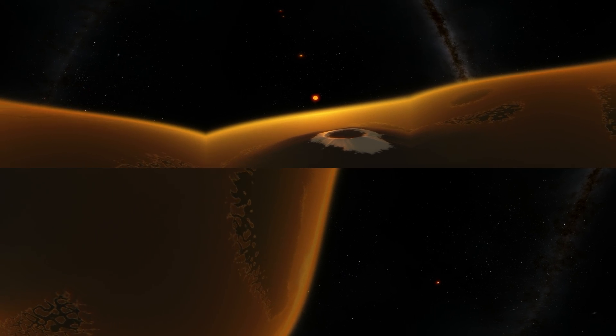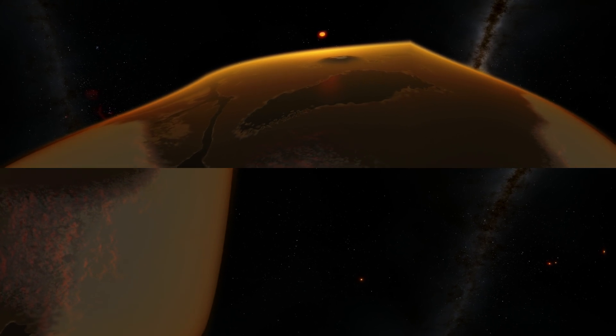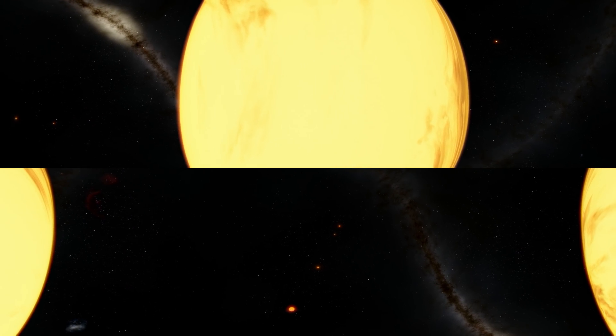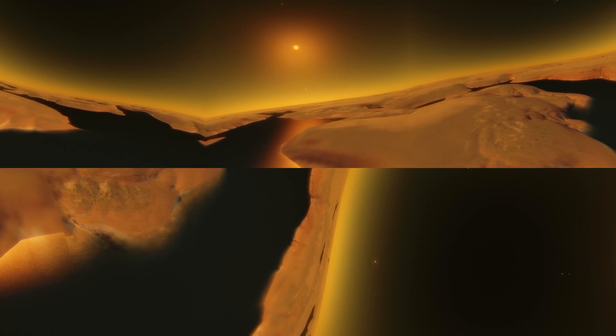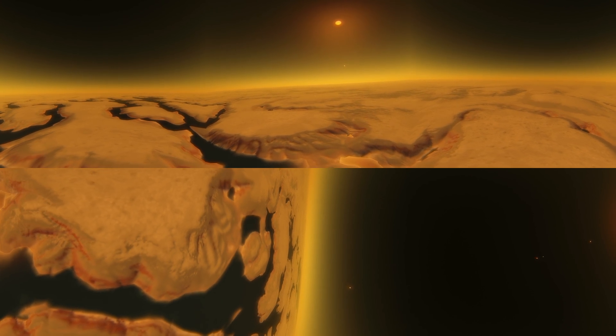However, each of these planets are tidally locked, so part of them is always extremely hot — specifically the part that is always facing the star. The other part on the opposite side is always extremely cold and probably contains ice caps similar to those on planet Earth.